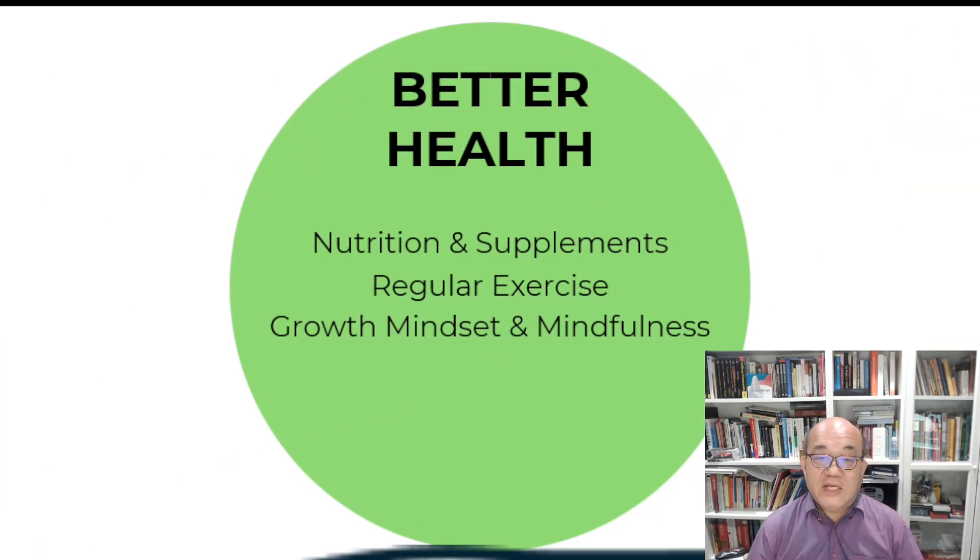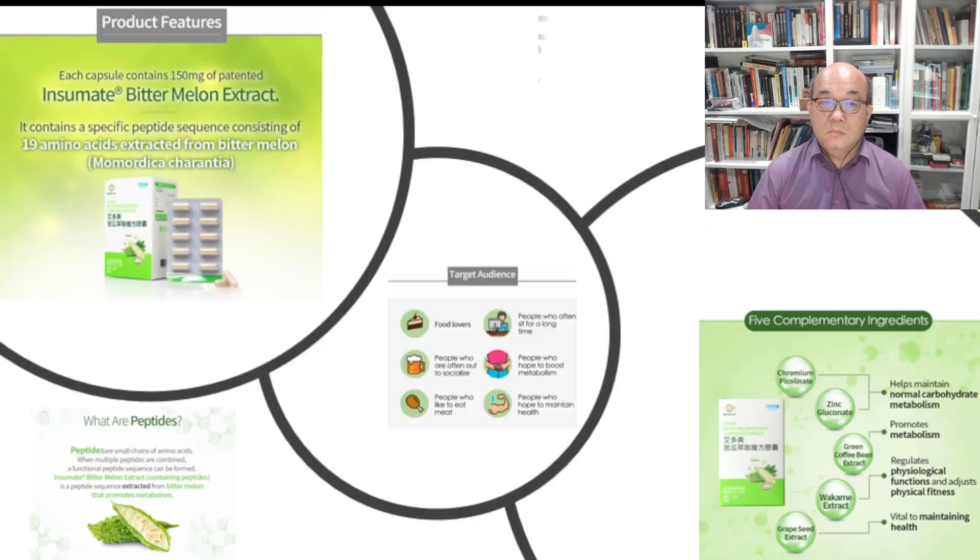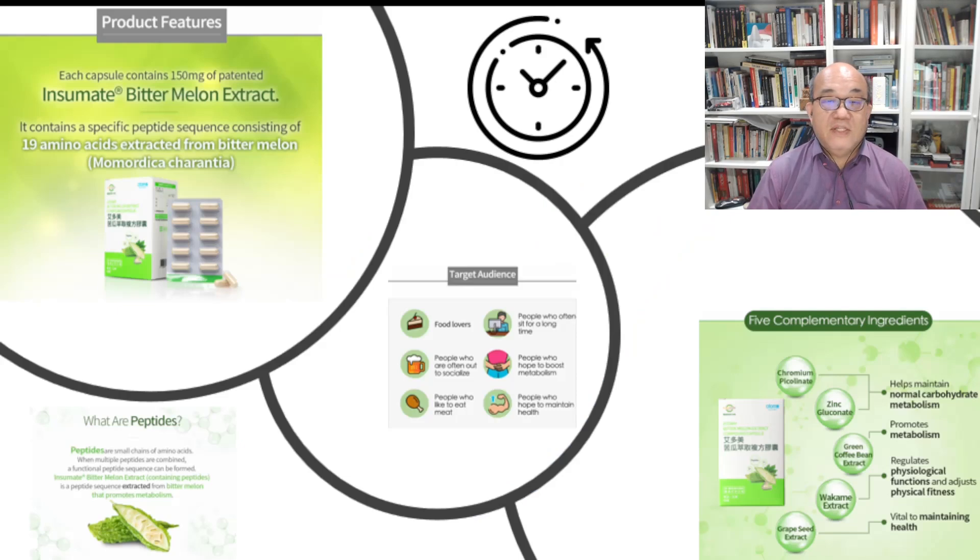Today I'm very conscious and mindful of what I eat, and I keep myself active. Now I take the Atomy Bitter Melon Extract, which has 150mg of Insumate in each capsule. Insumate is a patented peptide sequence containing 19 amino acids extracted from bitter melon. In simple terms, the Atomy Bitter Melon Extract with its 5 complementary ingredients regulates blood sugar levels, decreases body fat, and promotes metabolism.